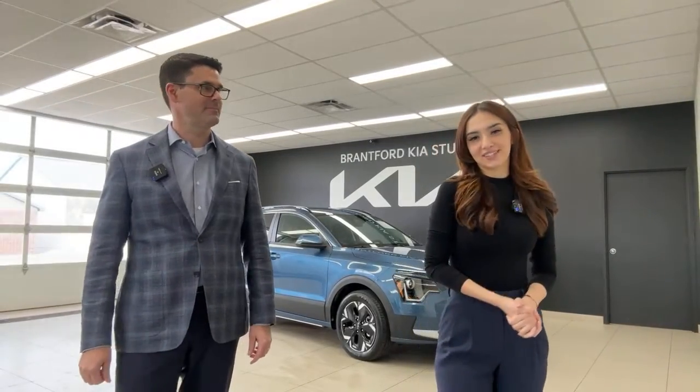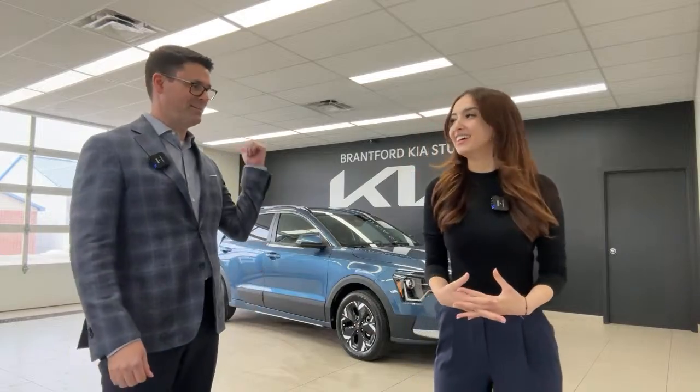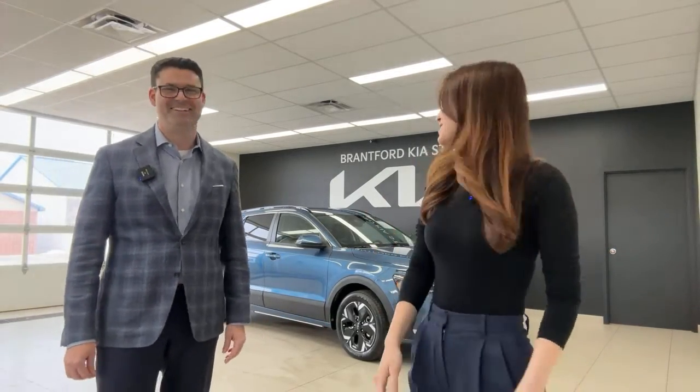If you're considering a Kia Niro EV, we finally have them in and we'll show you the full exterior and interior. We do these videos for three reasons: to share tips and tricks for current Kia or Hyundai owners, to showcase the brand to those considering a purchase, and to invite you to buy from us at Brantford Kia if you're in Ontario, Canada.